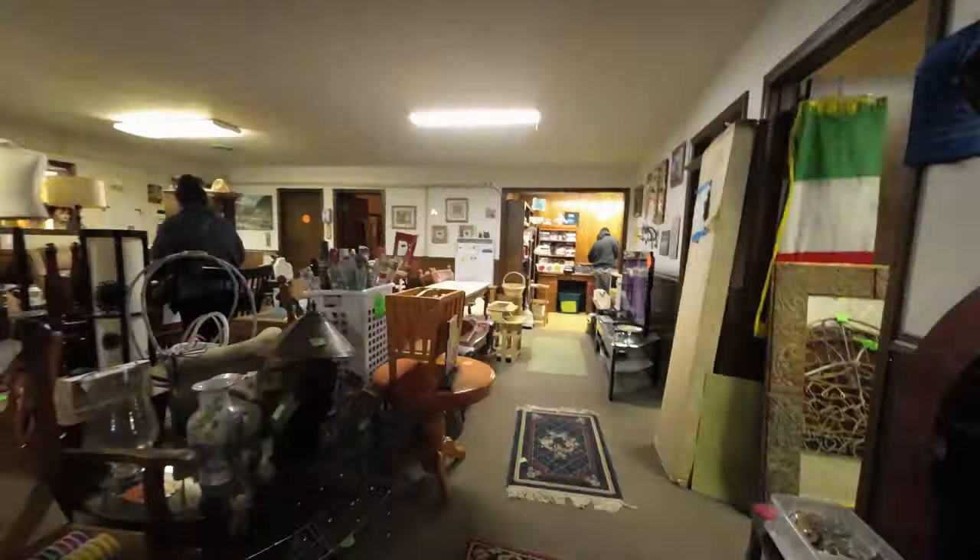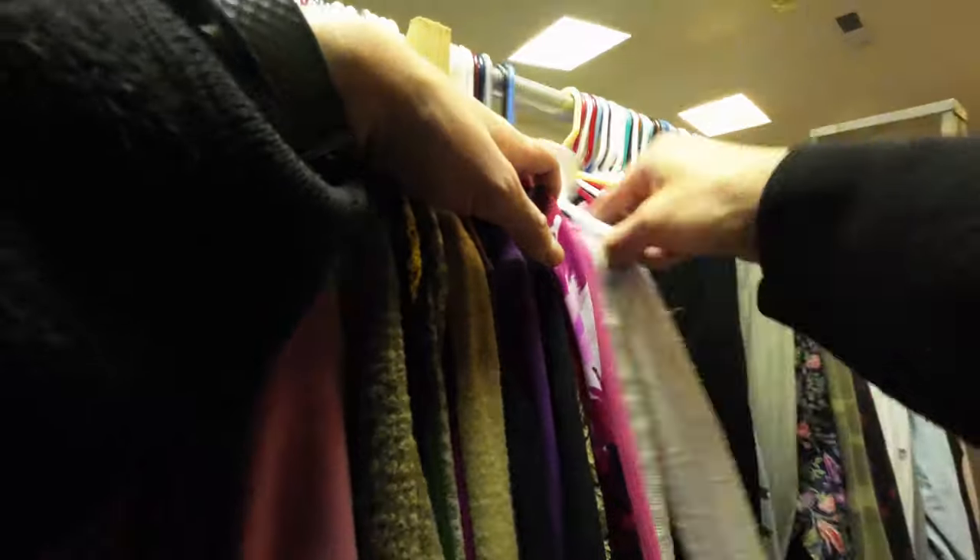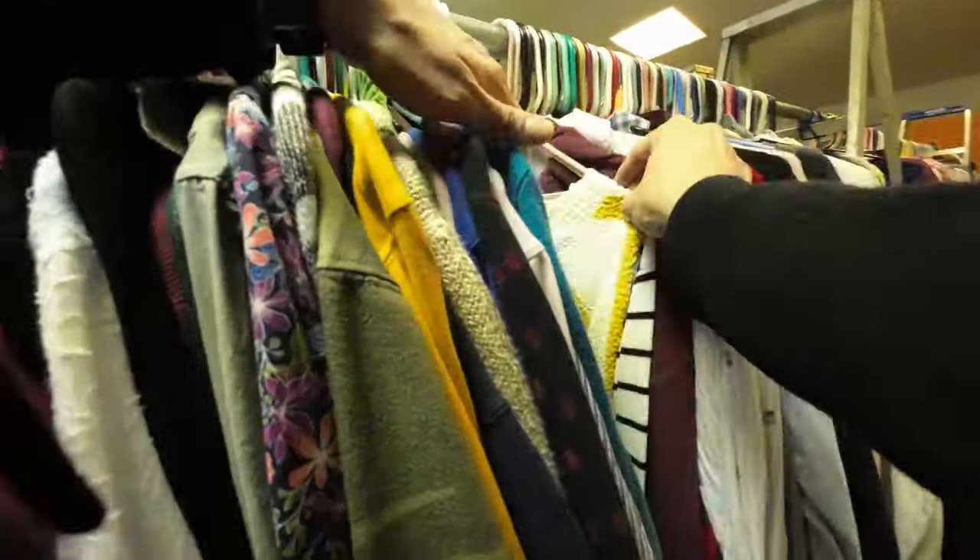That was an interesting yard sale — lots of Gloria Vanderbilt, Chico's, and Loft — stuff I'm starting to stay away from. Everything was 50 cents per piece, so I was able to find some Nike joggers and soft surroundings items, but I'm just being more selective. There's an estate sale just up the road, so I'm going to check that out.